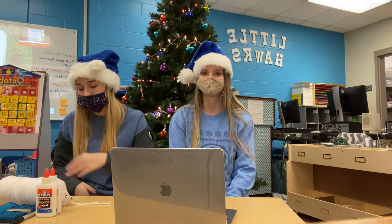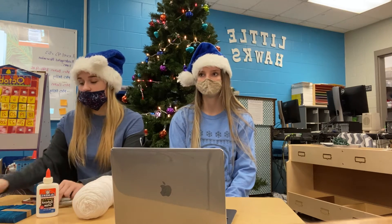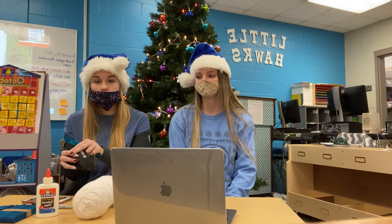Some of the materials that we're going to be using today are also in your bag. First we have our white yarn. You're going to need some Elmer's glue, blue popsicle sticks, any kind of Sharpie to write your name and the date on it, and then something heavy to put weight on top of your ornament while we wait for it to dry.